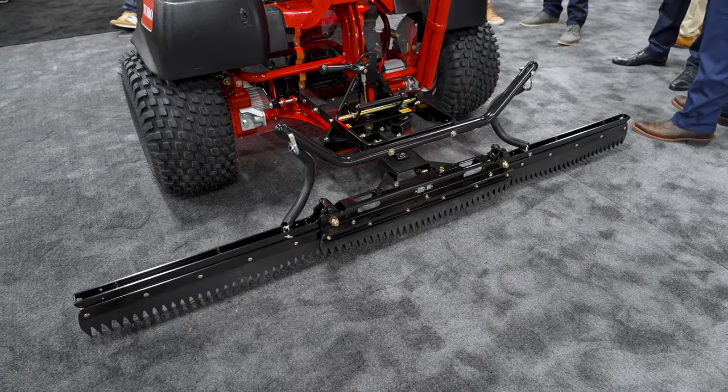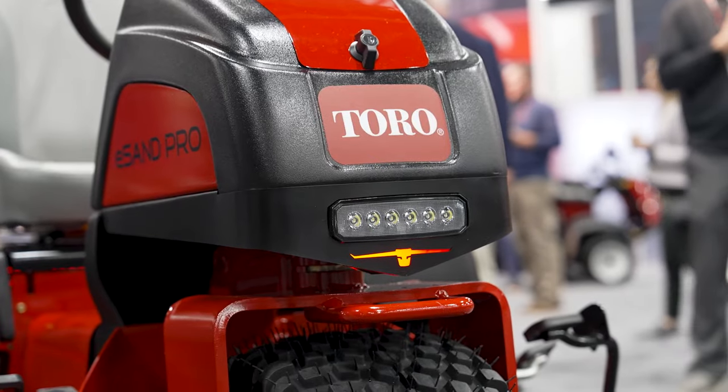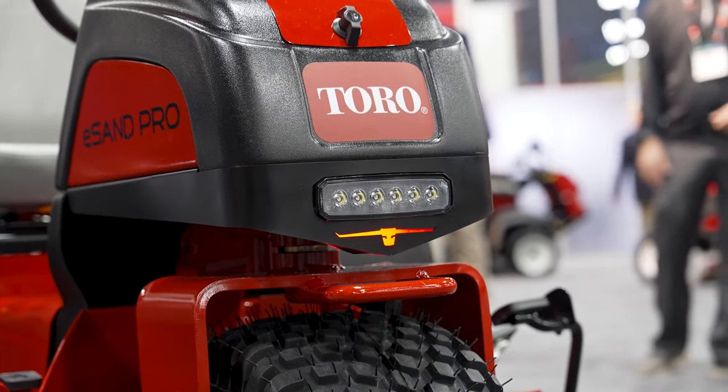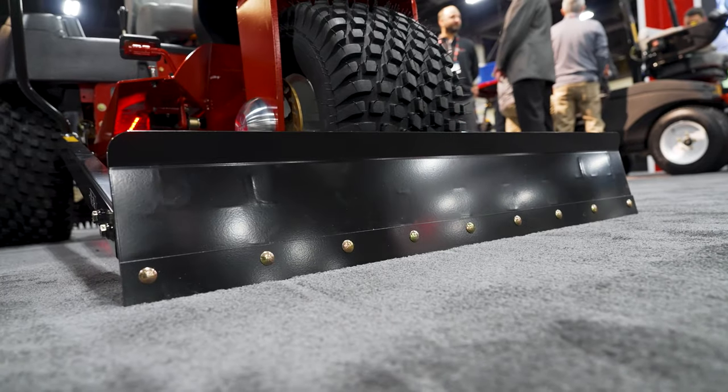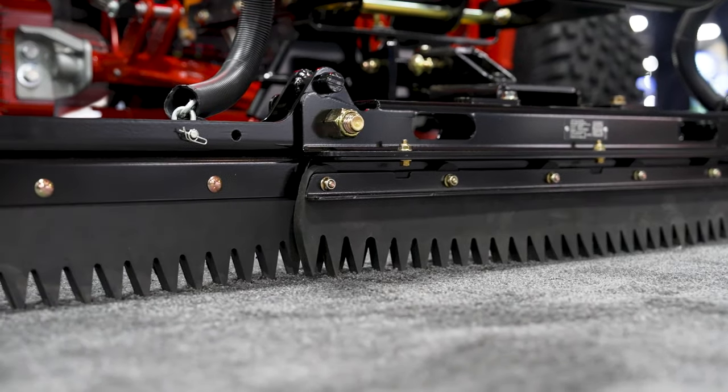This machine is two-wheel drive with two rear independent wheel motors that can be controlled by software to help you gain additional traction. As you can see, we have the existing manual blade on the front, and on the back you can use any of the existing Sanpro attachments with the quick attach system.